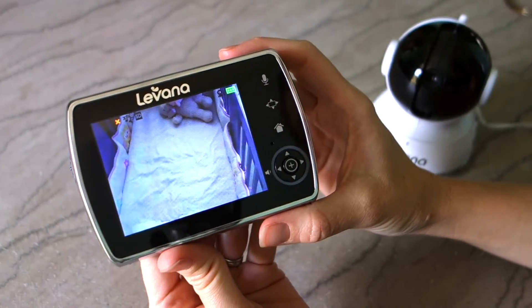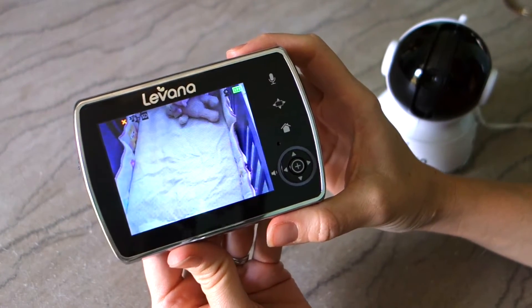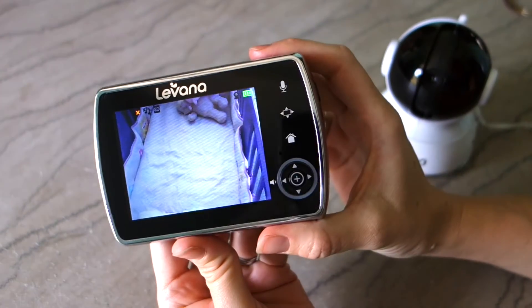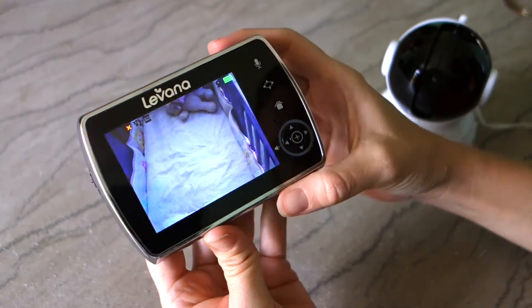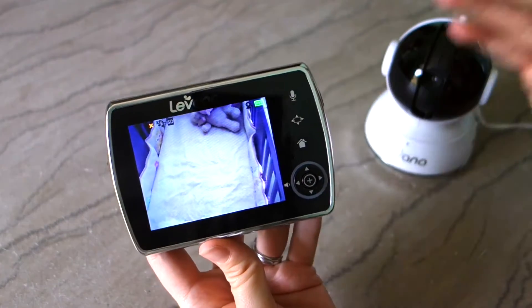Hey, this is Jen from The Suburban Mom, and today we are looking at the Levana Kira Video Baby Monitor. This is the handheld unit — the parent unit — that can be plugged in or you can use it battery-operated as well.